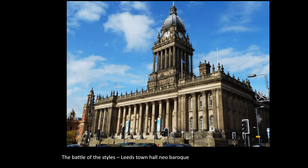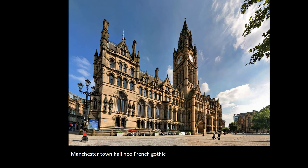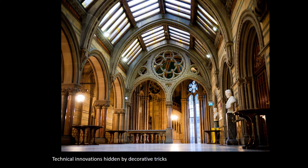So the 19th century became a kind of battleground of competing architectural styles, with classical on the one hand and Gothic on the other. Here we can see Leeds Town Hall from 1853 in a kind of neo-baroque style. And by contrast, this is the slightly later Manchester Town Hall, which exhibits a kind of neo-French Gothic. The irony of these buildings is that while they copy styles from the distant past, the materials and technologies inside them are hugely innovative and show a level of technology that simply didn't exist when their originals were built.